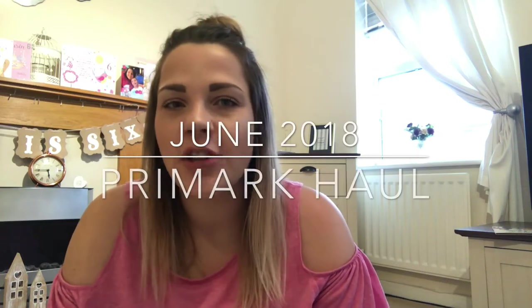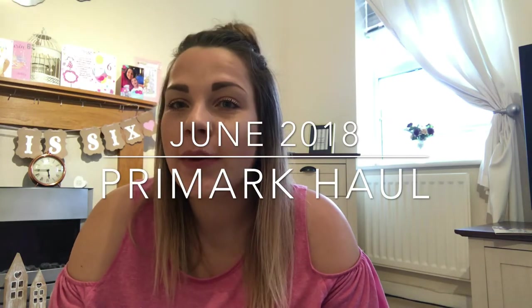Hi guys and welcome back to my channel. Today's video, as you've probably seen by the title, is a Primark haul. These are my absolute favourite videos to watch and film, and Primark is my favourite shop to go in — I just love everything about it.